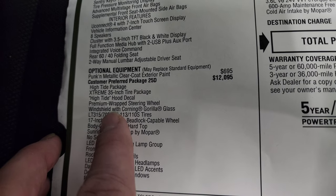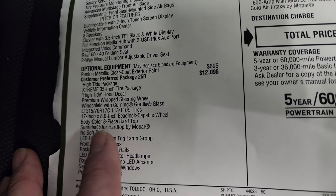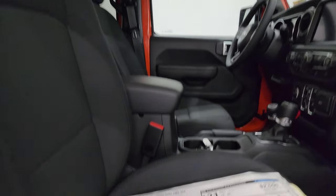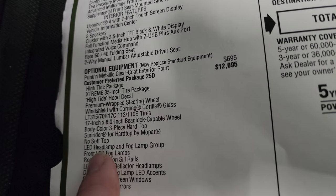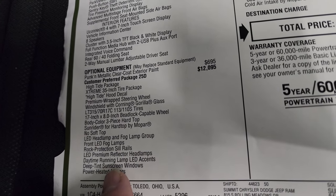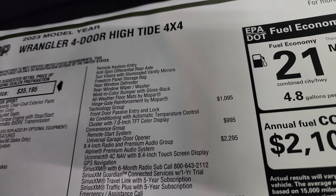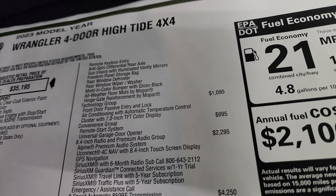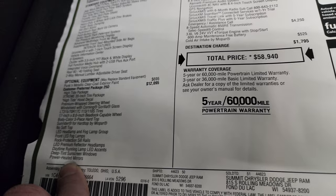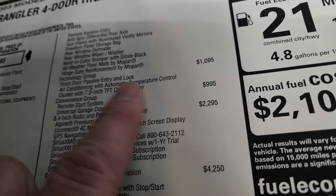You get the premium-wrapped steering wheel, windshield with Gorilla Glass, LT315/70R17 tires, the 17x8-inch beadlock-capable wheels, and the color-matched hardtop — that's one thing that kind of gets hidden in this package, but you get the color-matched hardtop, which is a very expensive option on a normal Wrangler. You also get the Sunrider for hardtop by Mopar — that's going to be what's in the box in the back — LED headlamps, deep-tinted sunscreen windows, power-heated mirrors, remote keyless entry, anti-spin, sun visors, freedom panel, rear window defrost, color-matched bumper with gloss black accents, all-weather floor mats, and hinge gate reinforcement by Mopar. The Hightide package also gives you power locks and windows, which you'd otherwise have to step up to a Sport S package to get.